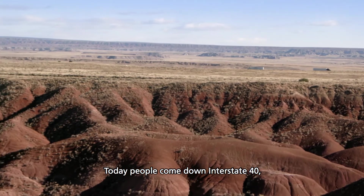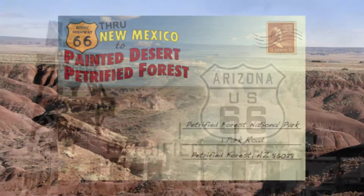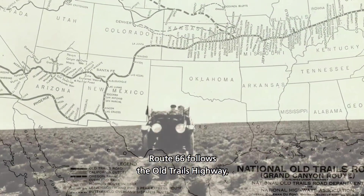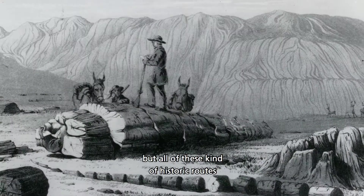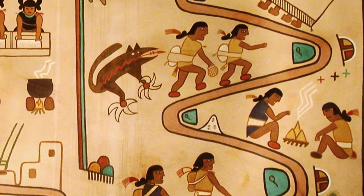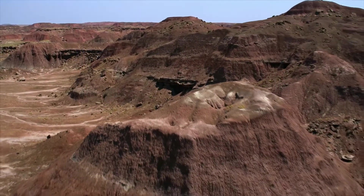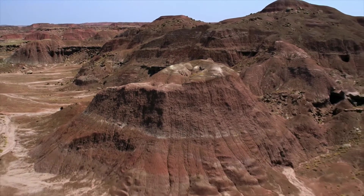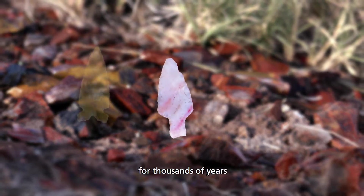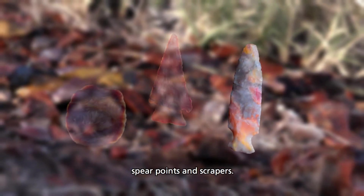Today, people come down Interstate 40, but Interstate 40 is following much older routes. It follows Route 66, and Route 66 follows the Old Trails Highway. We have evidence of human occupation going back at least 13,000 years. In order to survive, people used petrified wood for thousands of years to make stone tools, including arrowheads, spear points, and scrapers.